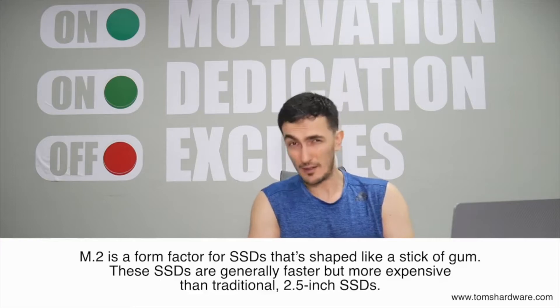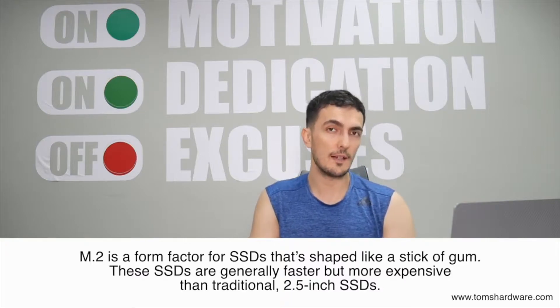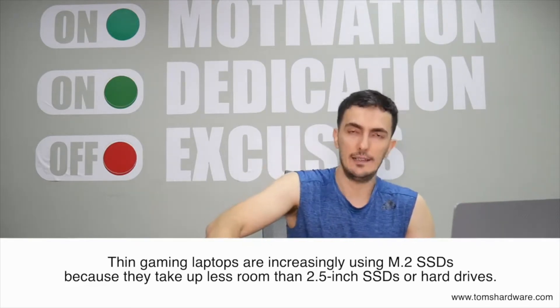Most HDD laptops are phased out unless you're looking at something very cheap. The super cheap laptops come with HDD drives, but the majority of laptops now have SSD drives or a combination of both HDD and SSD. I highly recommend getting a laptop with an SSD.